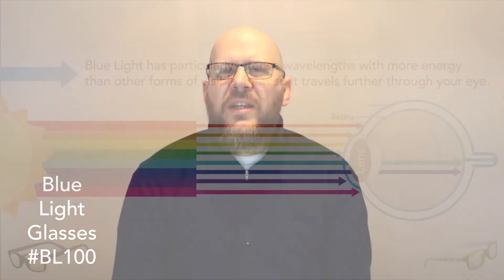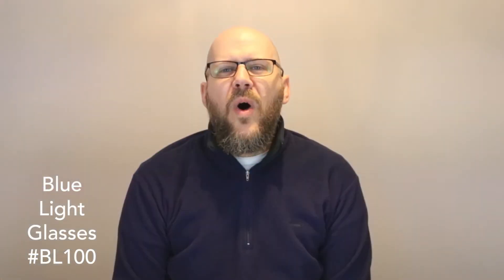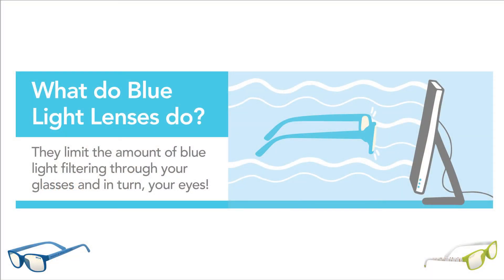Too much blue light can cause eye strain and irritation. That's why your eyes will feel tired after looking at your computer for too long, or why you might have trouble falling asleep at night after looking at your phone in bed. The lenses in our blue light glasses have a special coating that helps to filter some of that blue light, which lessens the strain on your eyes.